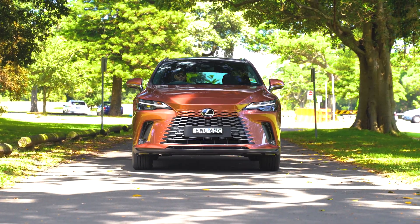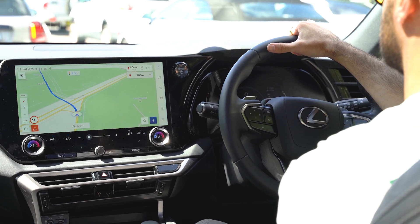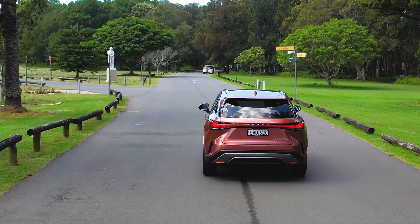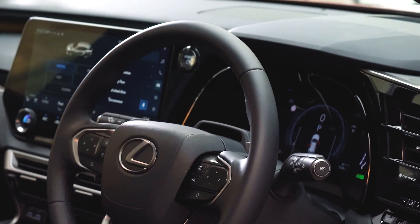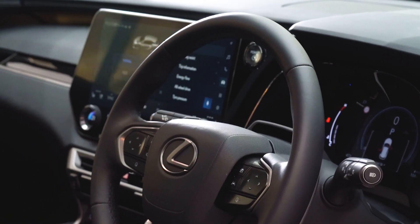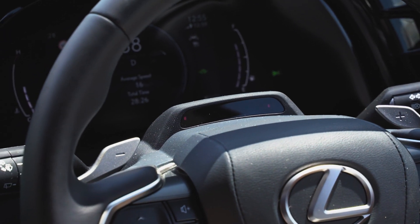In a Lexus Safety First approach, the driver monitor uses a facial recognition function designed to detect the driver's state and issue alerts when appropriate. If the system judges the driver's state is distracted from the road ahead, a display message and buzzer may be used to alert the driver.